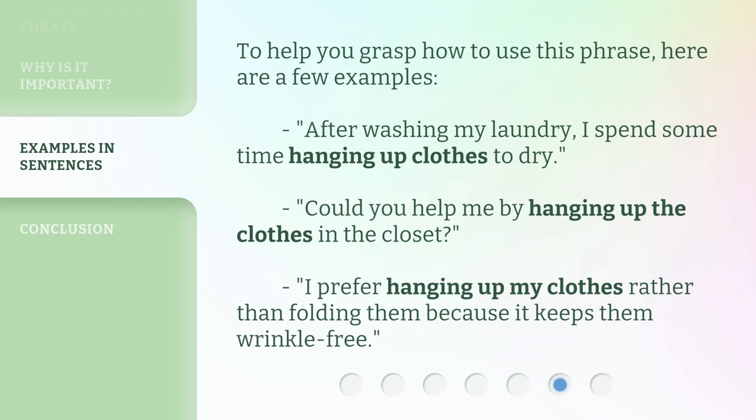To help you grasp how to use this phrase, here are a few examples. After washing my laundry, I spend some time hanging up clothes to dry. Could you help me by hanging up the clothes in the closet? I prefer hanging up my clothes rather than folding them because it keeps them wrinkle-free.